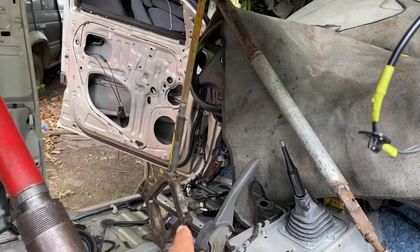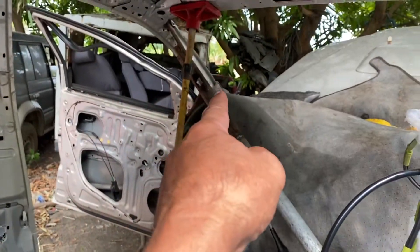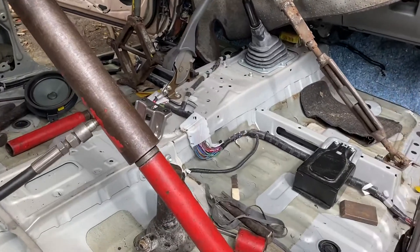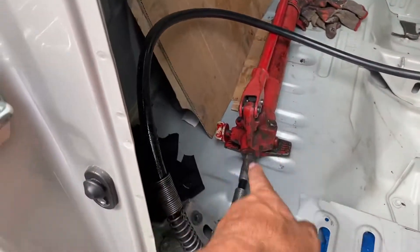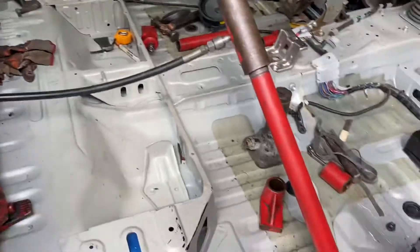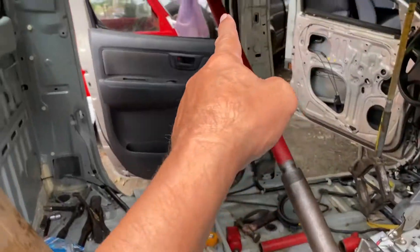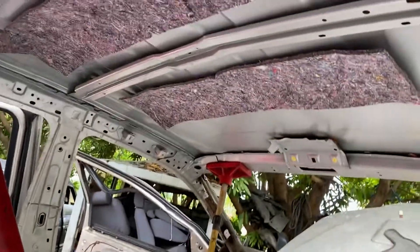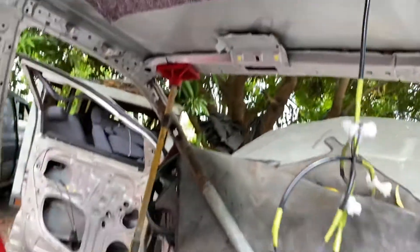We used the jig and a straightening torsion bar, and here's a power ram that we're using. The windshield actually looks okay.